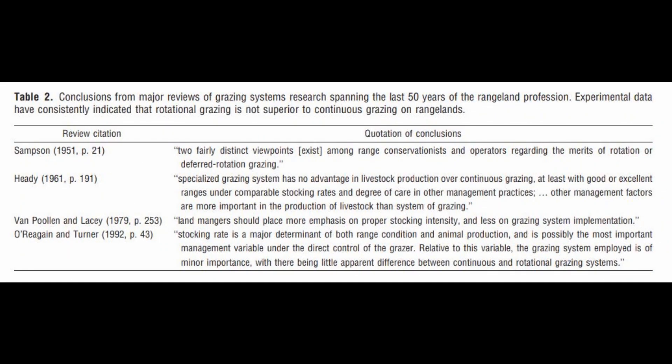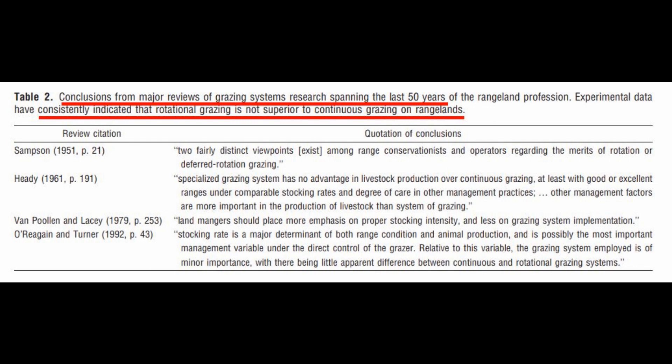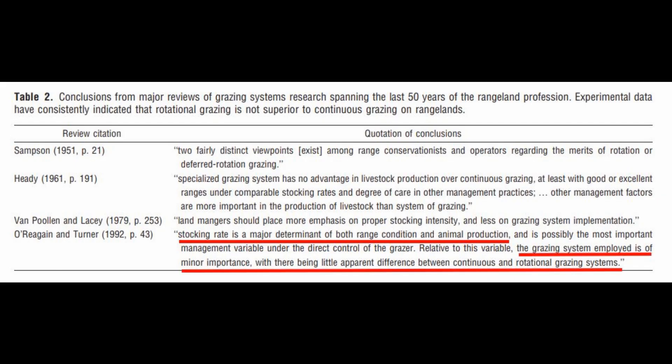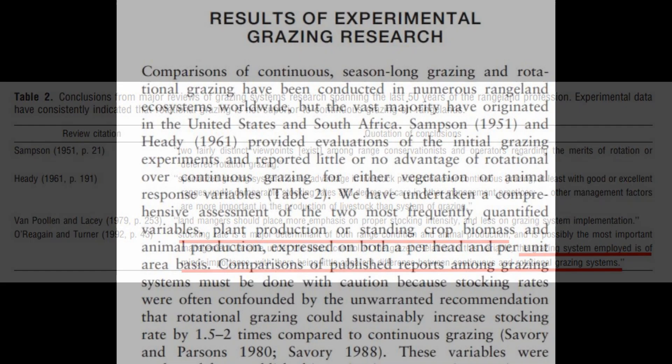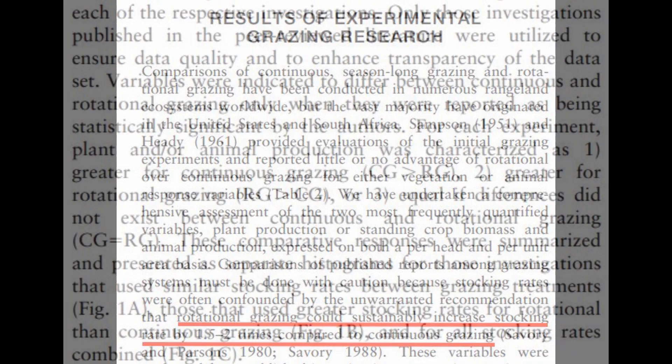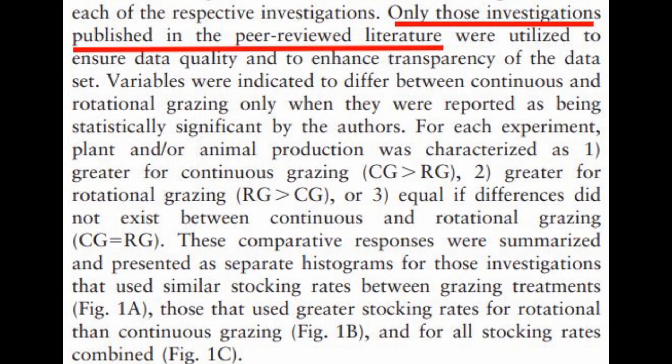Conclusions from major reviews of grazing systems over the last 50 years consistently indicate that rotational grazing is not superior to continuous grazing. The most important finding is that stocking rate is the most important factor you control — the grazing system is not nearly as important as stocking rate in determining the success of your animal production operation. The idea that rotational grazing could increase stocking rate by one and a half to two times compared to continuous grazing was completely made up — what they call an unwarranted recommendation. They only looked at peer-reviewed literature to ensure multiple people had made these observations.